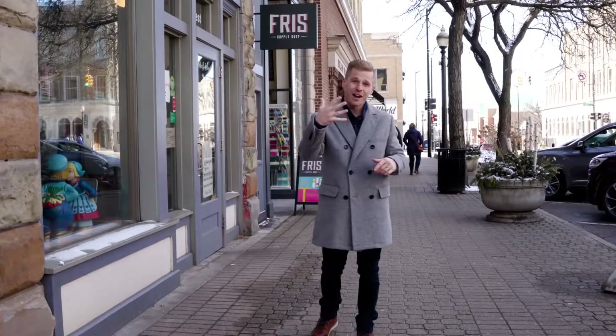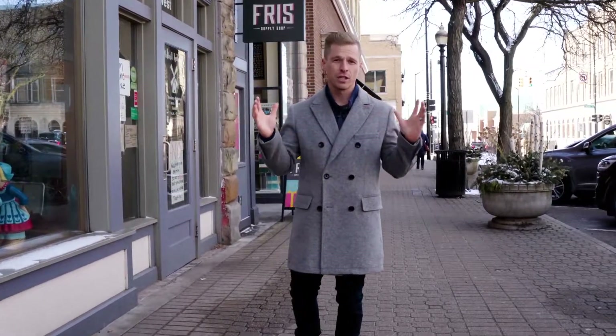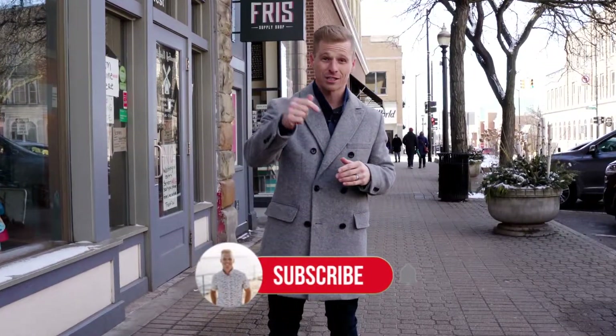And there you have it — the five best things to do in Holland in the winter. I look forward to bringing you all sorts of videos showcasing these amazing cities in West Michigan. Don't forget to subscribe!